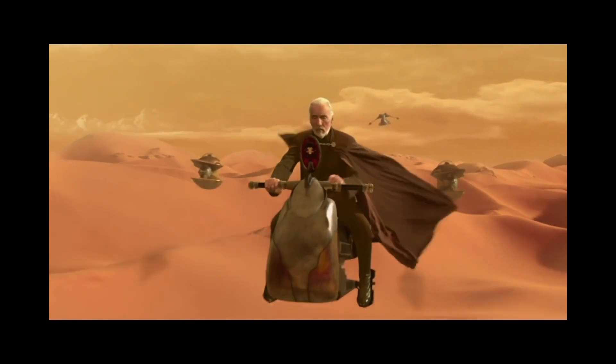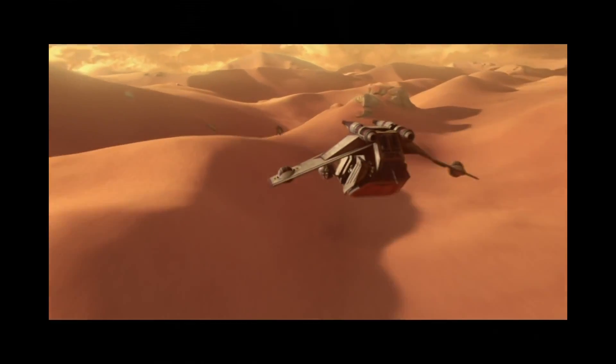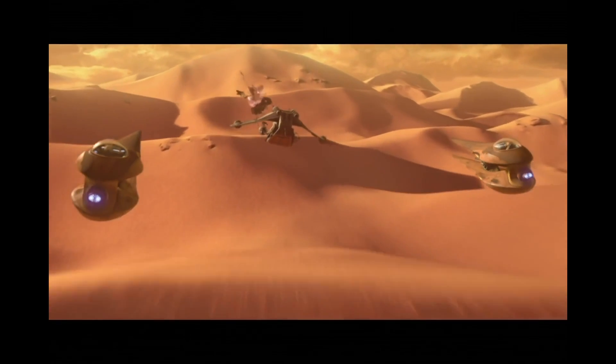The standard Flintknot would be unarmed, but there were several modifications that could be applied to this speeder to make it more deadly. A scout version used by the CIS would install a blaster cannon, much like those seen on the 74Z.